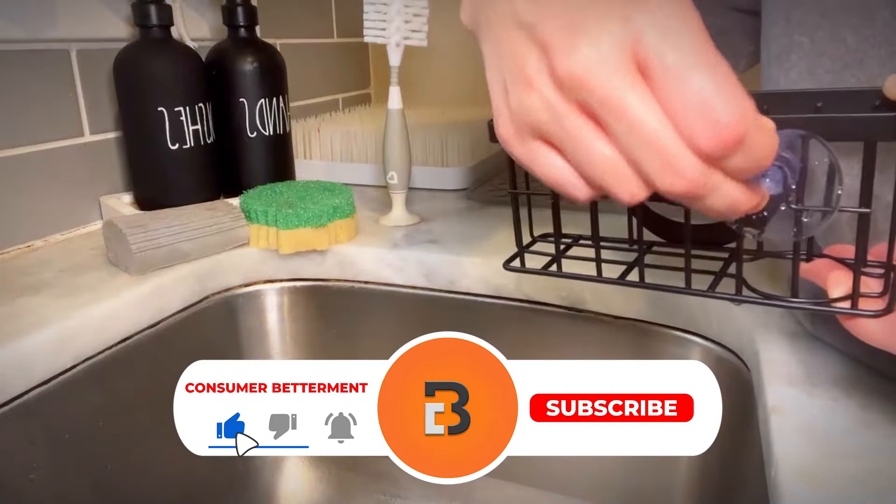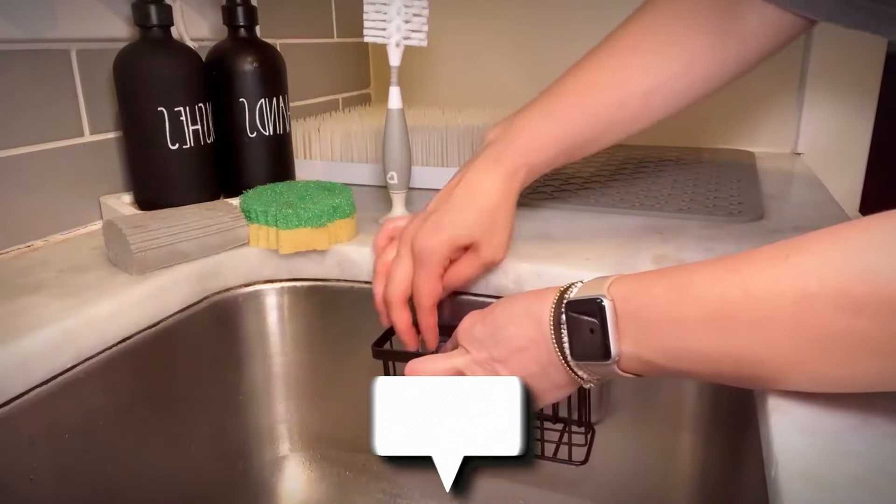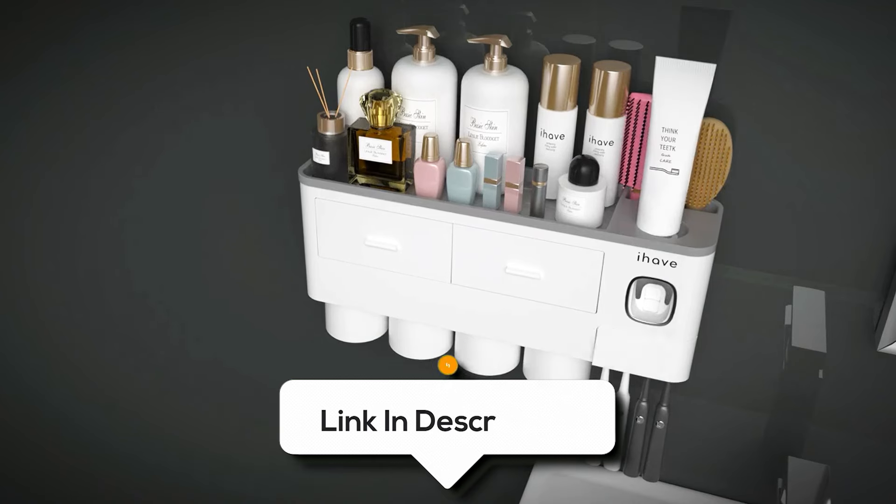And there you have it! Hopefully these products help you tackle the clutter and stay organized. And if you found something you like, let us know in the comments down below which one you're excited to try!